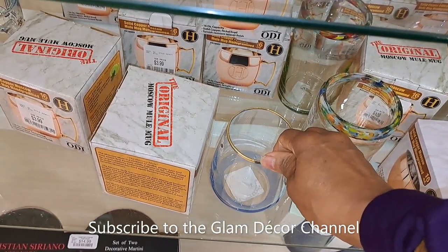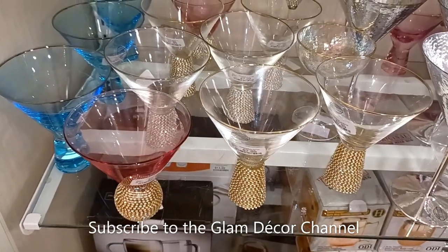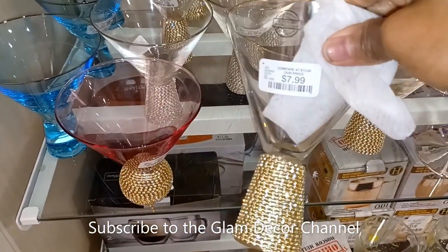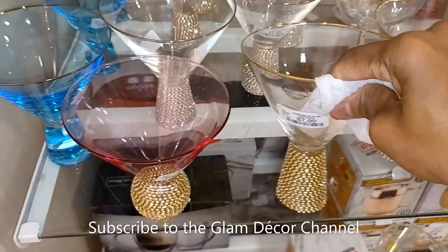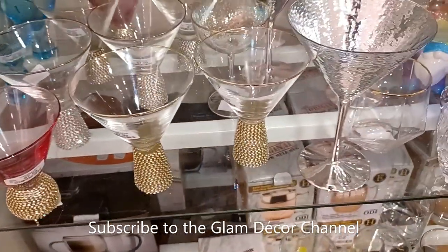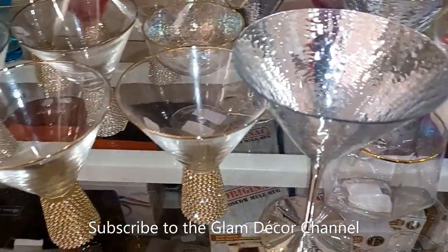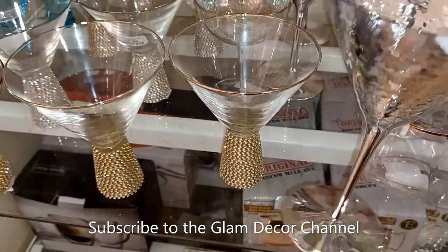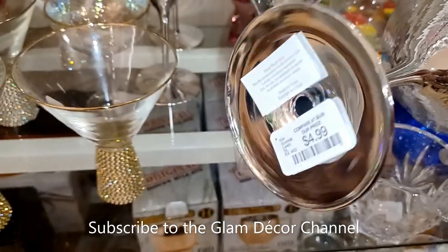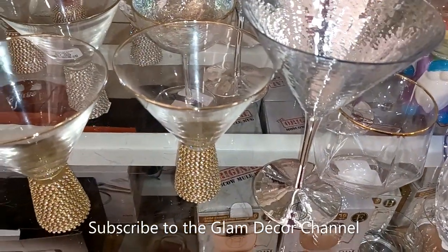I want to apologize because in some of these slides you might see a little bit of camera shake. One of the reasons I hadn't put up a video in a bit is because I did a software upgrade and it totally ruined my camera. I've had to go purchase another one, so some of these shots were taken before I bought the new camera.